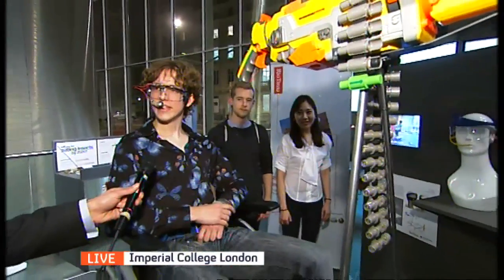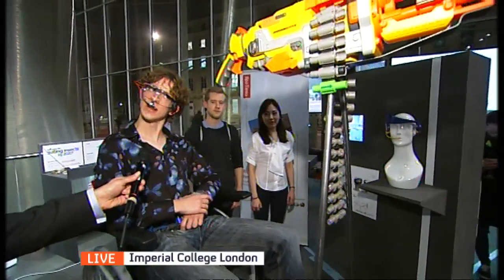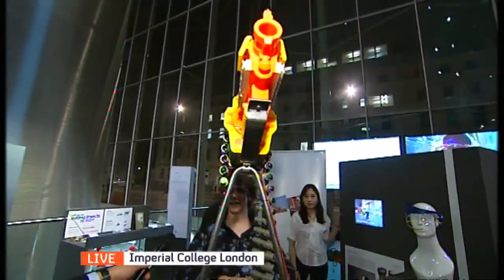Geoff, how does this work? The platform works by tracking the angle of my head. So if I pitch around to the left, the platform will move to the right, up and down.